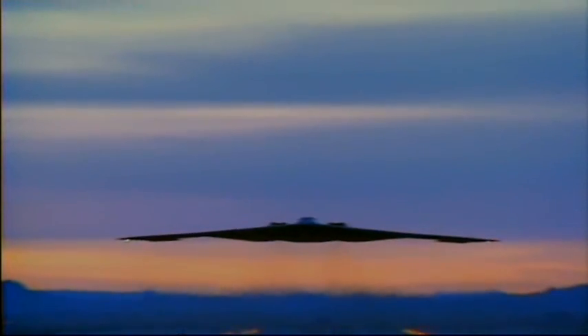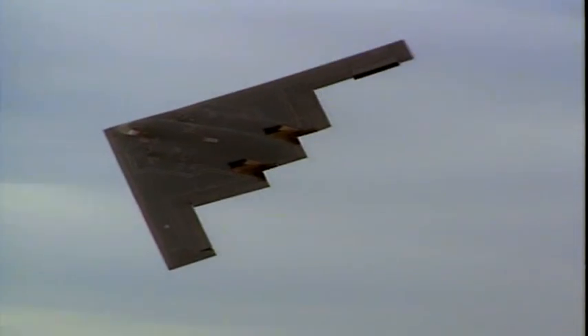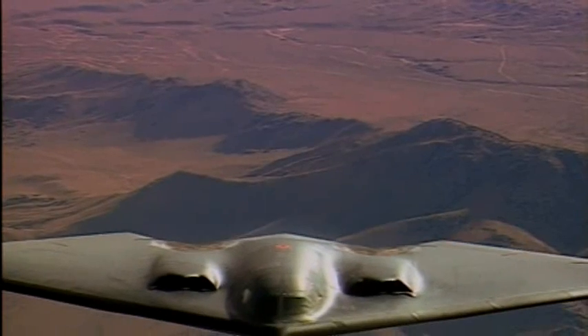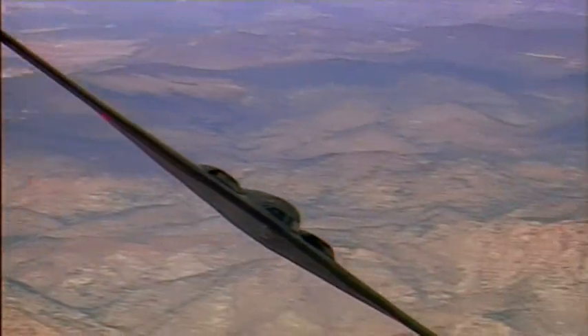While the F-117 is all angles, the B-2 stealth bomber is a smooth batwing, but both can slip through enemy air with relative impunity. Stealth aircraft aren't terribly fast or terribly maneuverable, but if they're invisible, it doesn't matter.